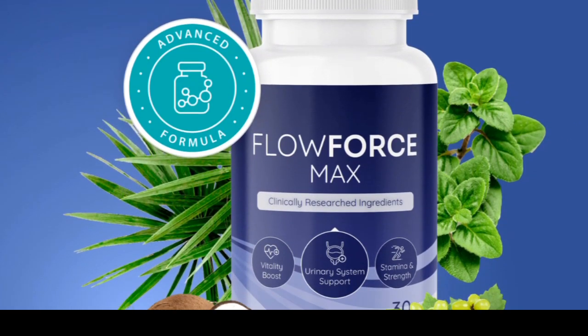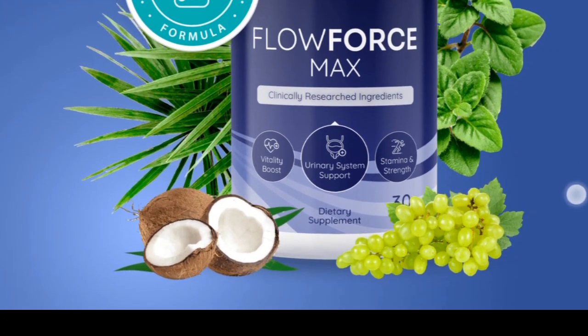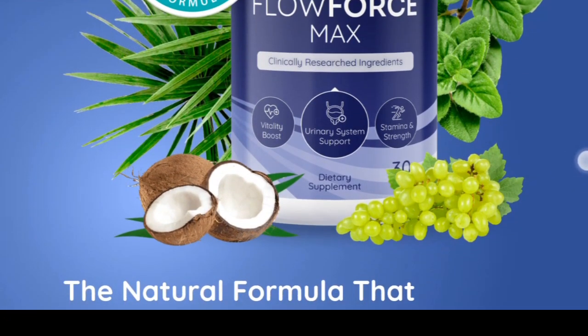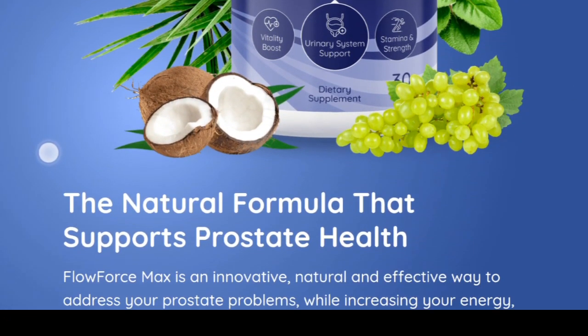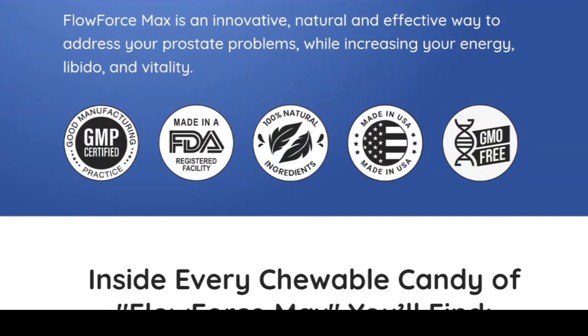Flow Force Max has generated a lot of interest in a short time due to its distinctive natural composition. This review provides a detailed analysis of Flow Force Max, examining its advantages, components, and overall effectiveness.